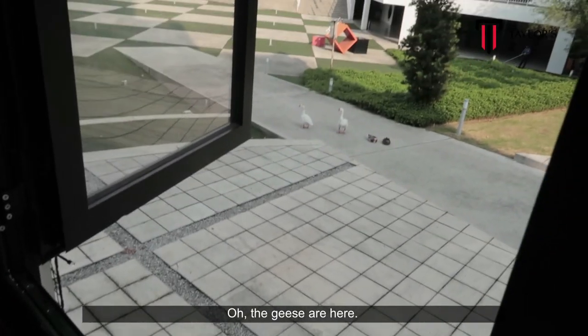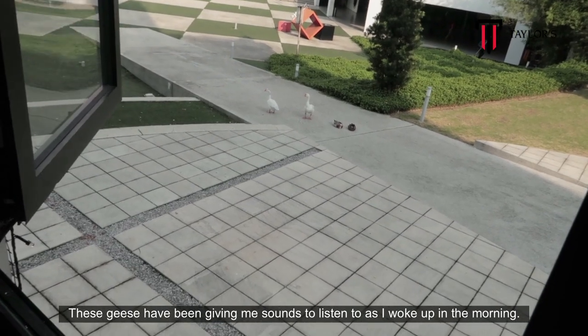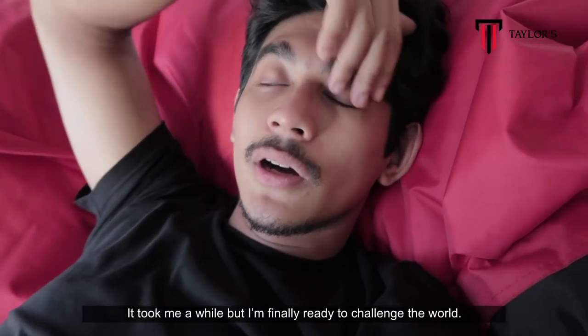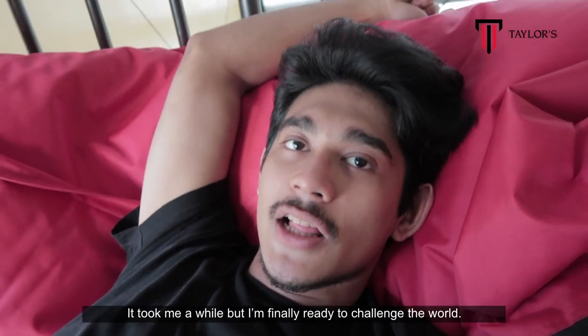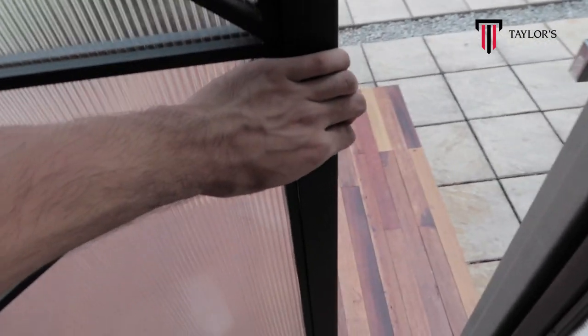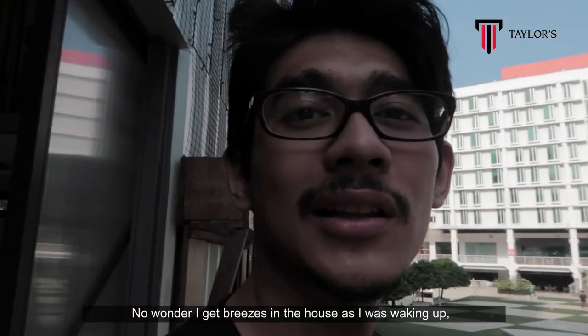The geese are here — these geese have been giving me sounds to listen to as I woke up in the morning. I feel ready to take on the world today. It took me a while, but I'm finally ready to challenge the world. But before that, I want to get breakfast.